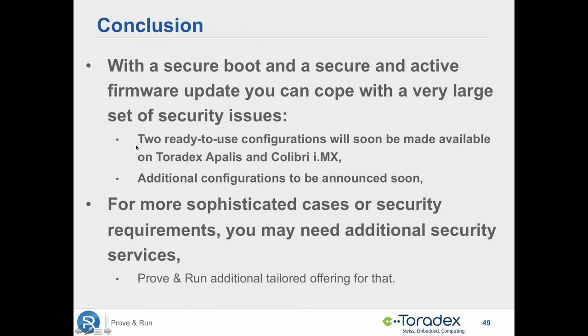As a conclusion, I've tried to show the security issues at stake and the fact that by using one of our two ready-to-go configurations — of course configuring them as you would for any OS — you can have a very secure situation. In more sophisticated cases with additional security requirements, we still offer additional security services for a more tailored offering. But in most cases, these two configurations plus the next one we will release soon should be sufficient to cover most of your needs in terms of security.